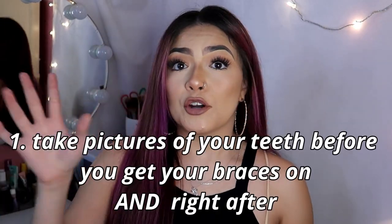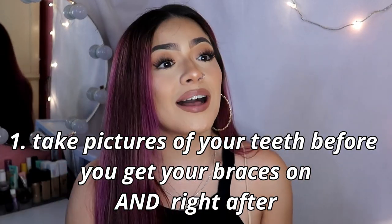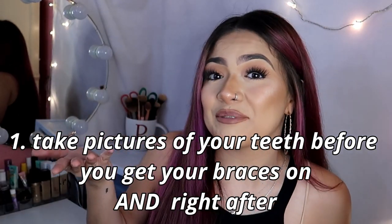The first thing would definitely be to take a before picture before you even get in. I have my before picture right here and right after you get your braces, take a picture too. It's just kind of cool to look back on it and see all the changes your teeth have made, so I recommend doing that.